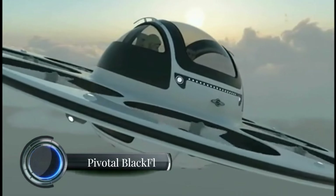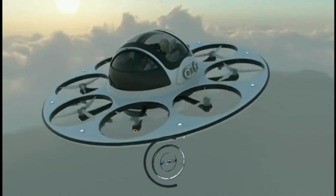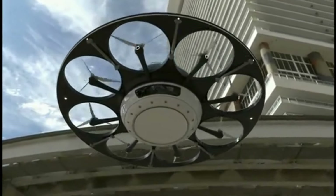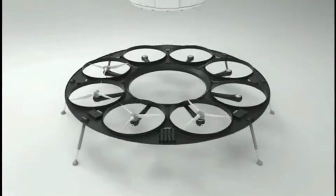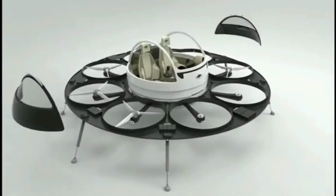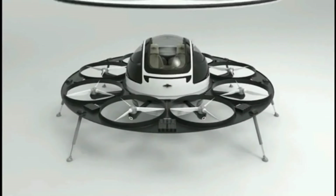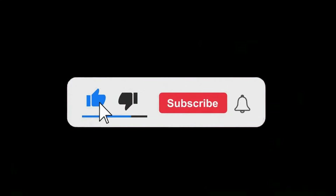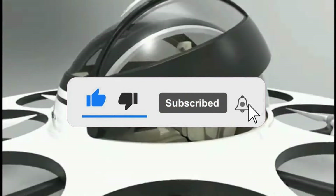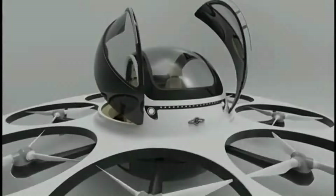The Pivotal Black Fly, an electric vertical takeoff and landing (eVTOL) aircraft, is gaining attention for its innovative design and potential applications. Operated by joystick controls, the Black Fly is crafted for personal use under FAA Part 103 regulations, which means no pilot license is required. With a cruise speed of 63 miles per hour and a range of approximately 20 miles, this single-seat ultralight aircraft is easy to deploy and suited for short, low-altitude flights in open, uncongested airspace.